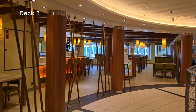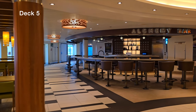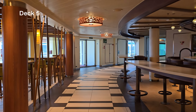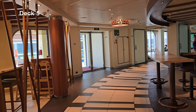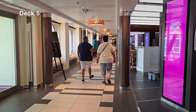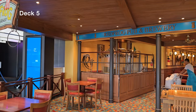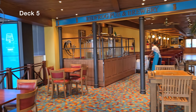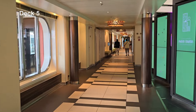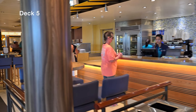My absolute favorite specialty restaurant is Fahrenheit 555 Steakhouse — shout out to the cowboy steak. My second favorite is Bonsai Sushi; I went for lunch three or four times and the sushi was excellent — arguably the best across all cruise lines. There's also the famous Alchemy Bar, where they craft a drink based on your mood and flavor profile. Heading past the photo and art gallery, we have the Red Frog Pub and Brewery — they do Latin night, live music, dance lessons, food, and drinks. Always something happening there.